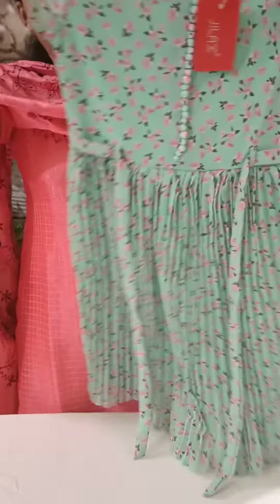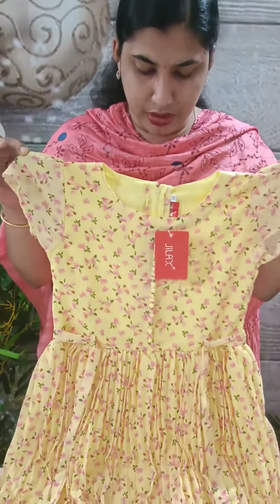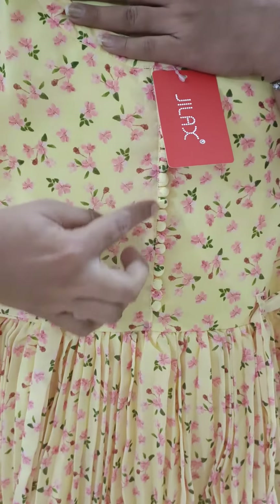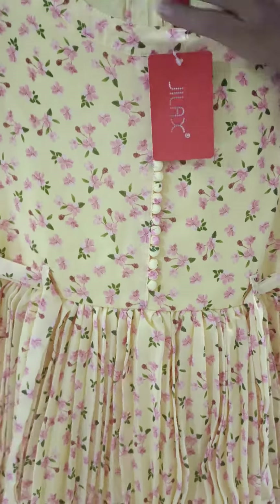This is a beautiful color — a pink shade, a very bright color. This is the same model with a sponge button. This is a yellow shade, a full shade.